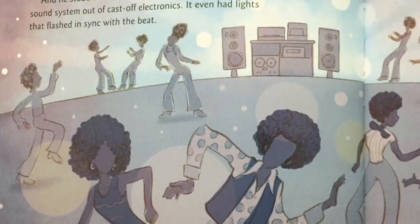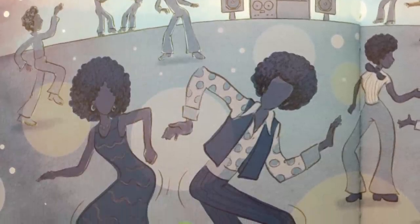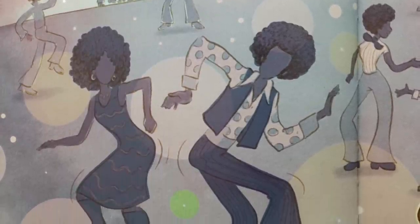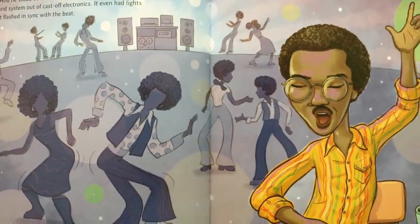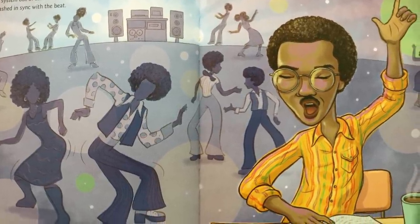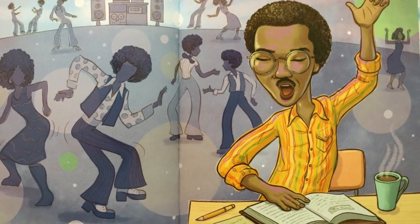And he stood out as the guy who built his own booming sound system out of cast-off electronics. It even had lights that flashed in sync with the beat. Lonnie sometimes studied right in the middle of his own party. The extra studying paid off — he became an engineer after graduation, and that took him beyond Alabama, way beyond.